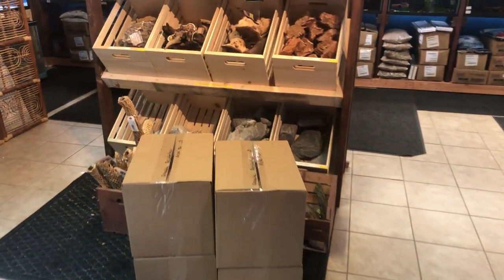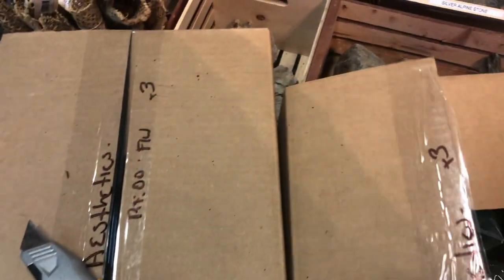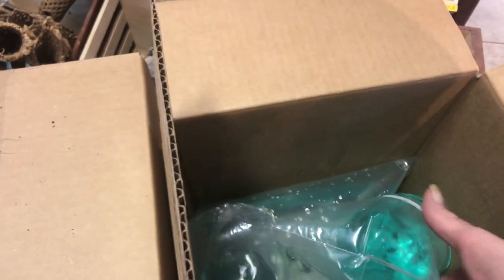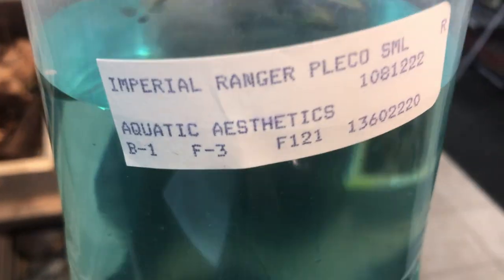Hey guys, Aquatic Aesthetics here and we have an unboxing again today. These guys are brand new, a little on the small side — we'll get them from above. These are Imperial Ranger plakats; I will get the L number later on, but these guys are stunningly beautiful.